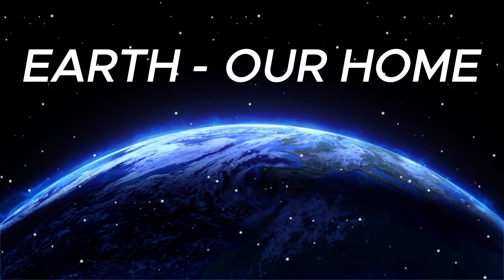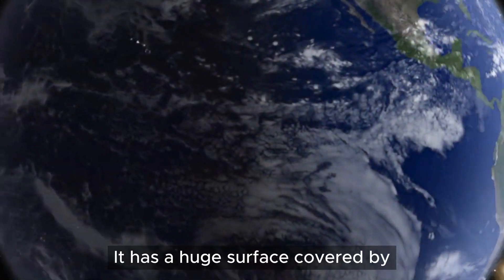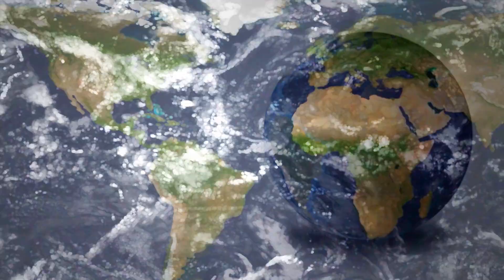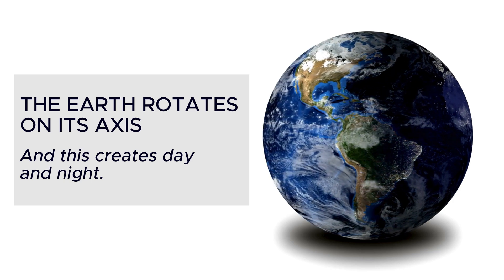Earth, our home. Earth is where we live. It has a huge surface covered by oceans and continents. The earth rotates on its axis, and this creates day and night.